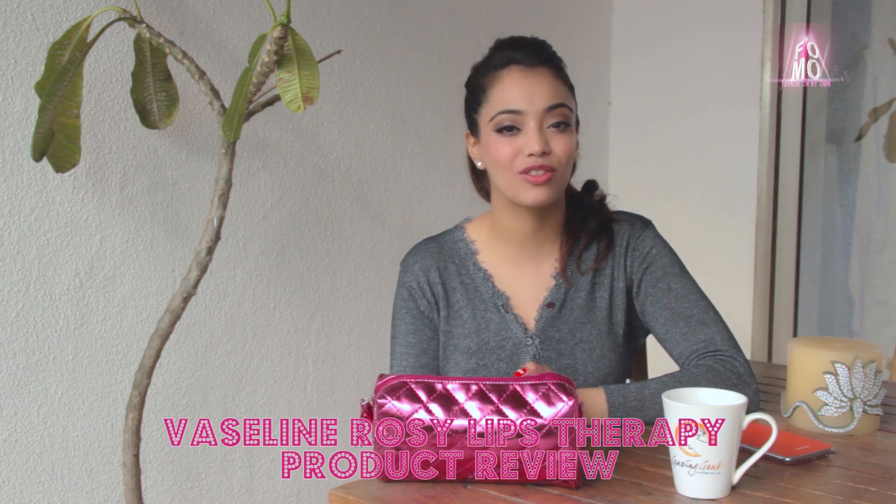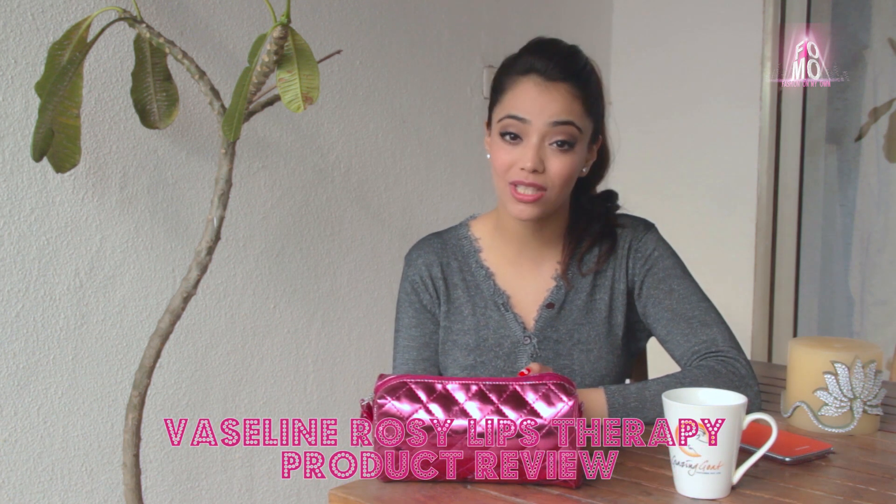Hello girls, I'm Navyata from FOMO — Fashion On My Own. I recently got a product to review called the Vaseline Rosy Lips Therapy with SPF 15. It's winter time and the one item present in every girl's bag during this time of year is a lip balm. So watch on to know my thoughts on this product.